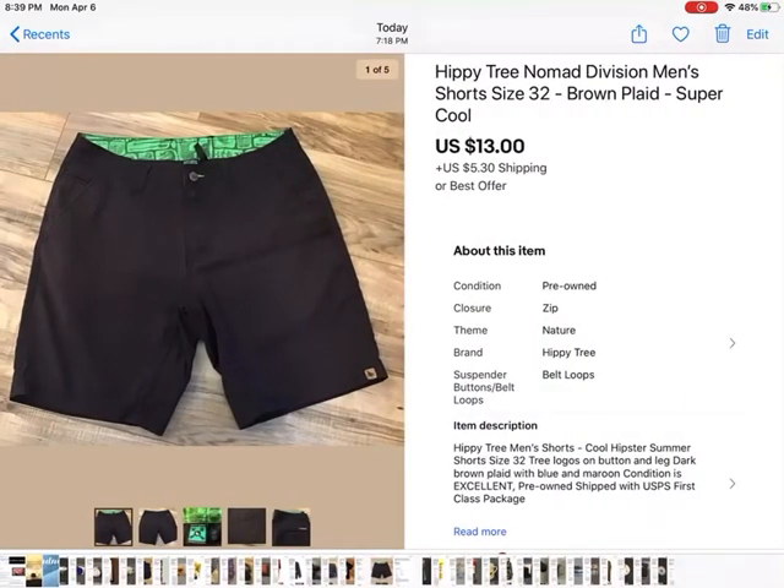These were Hippie Tree shorts — I'd never heard of that brand before, so I looked it up online and it's like a cool hipster company. I only had these listed for a little over a week, and somebody gave me an offer of $13. I had them listed for $14.99 and I took the $13 offer and it sold.